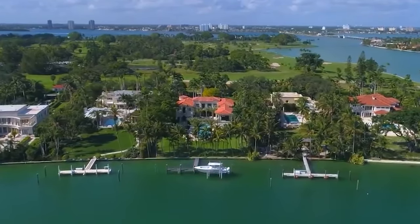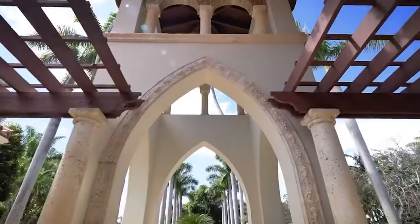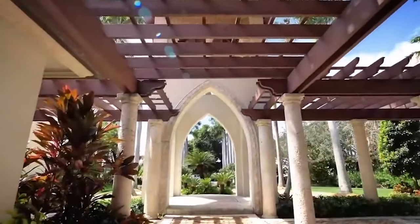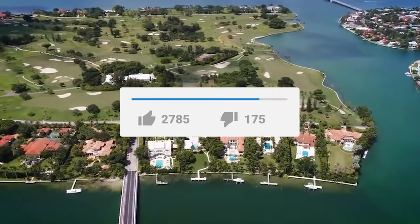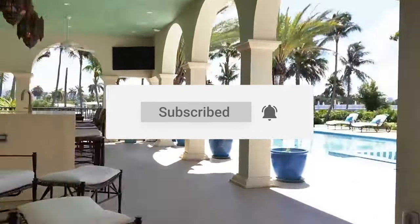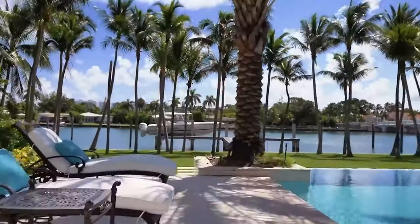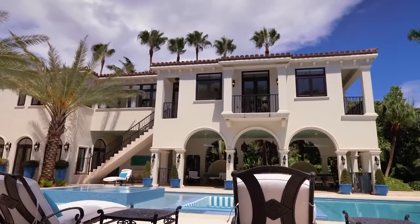We want to hear your thoughts on this. What do you think of the private island? Let us know in the comment section down below. That's it for today. If you enjoyed the video, make sure to hit that like button, subscribe, and turn on that notification bell so you never miss out on any future content. We'll catch you all in the next one.